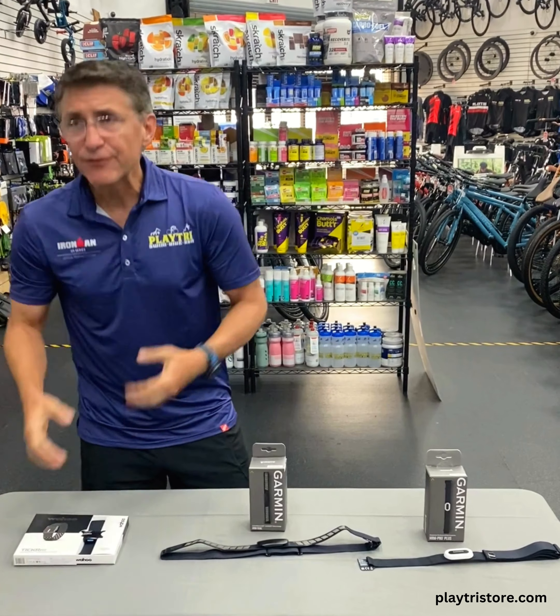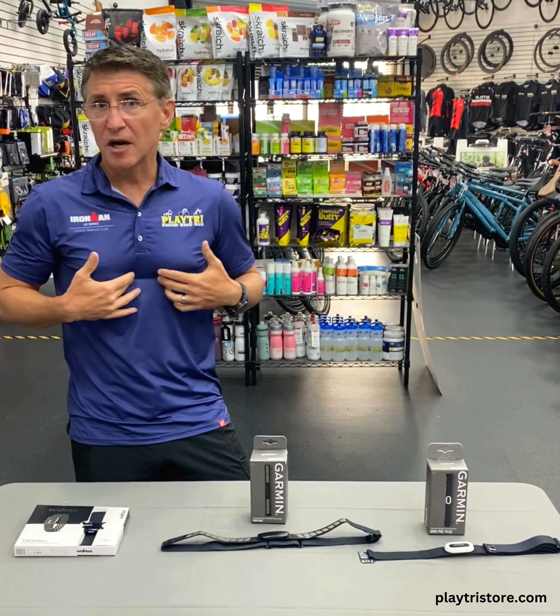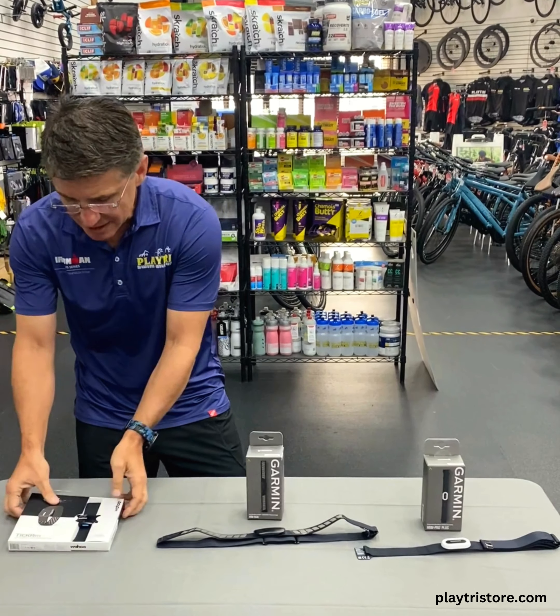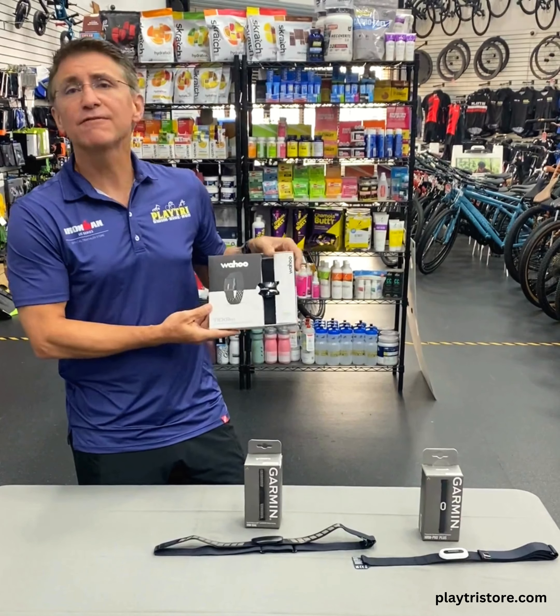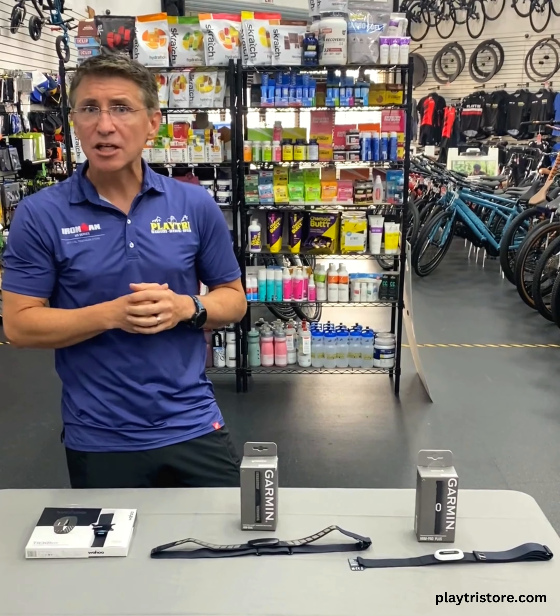Now if you experience discomfort while wearing a heart rate monitor chest strap, there is another choice for you: the Wahoo Ticker Fit. This is arm-based technology and it does provide significantly more accurate heart rate readings than on the wrist, so definitely something to check out.